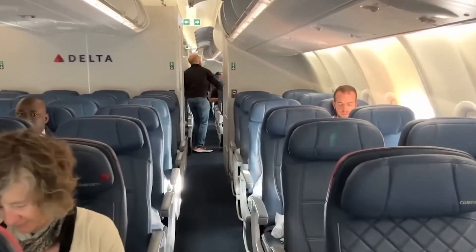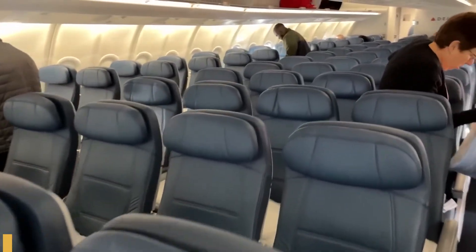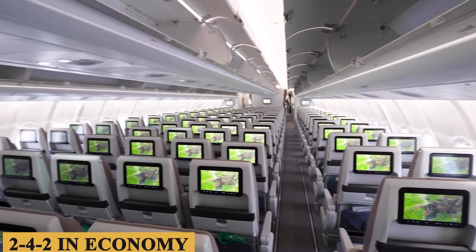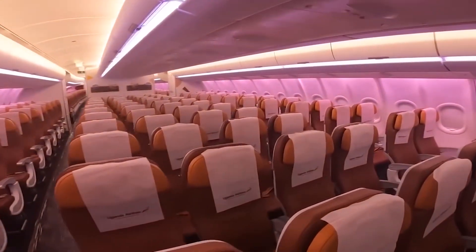However, in a typical two-class configuration, you're more likely to see about 257 seats. The extra width of the cabin allows for a variety of seating configurations, from 242 in economy to 121 in business class, which gives airlines flexibility in customizing the interior.